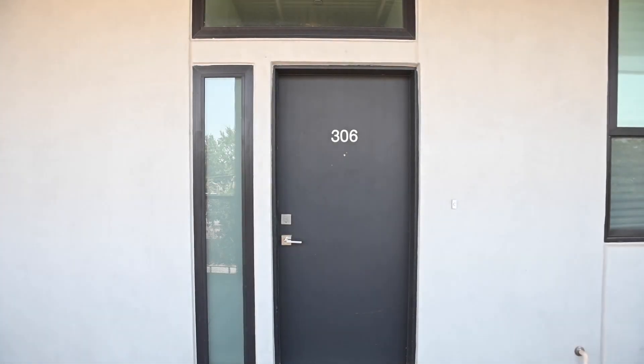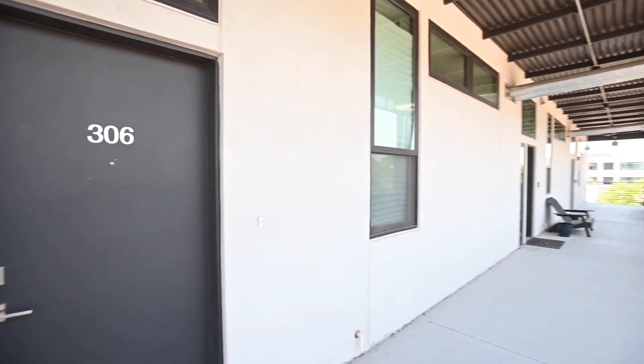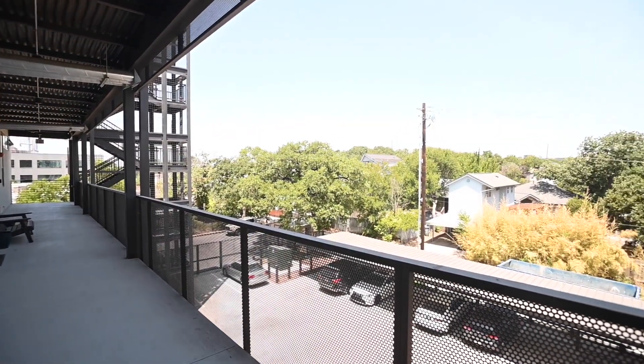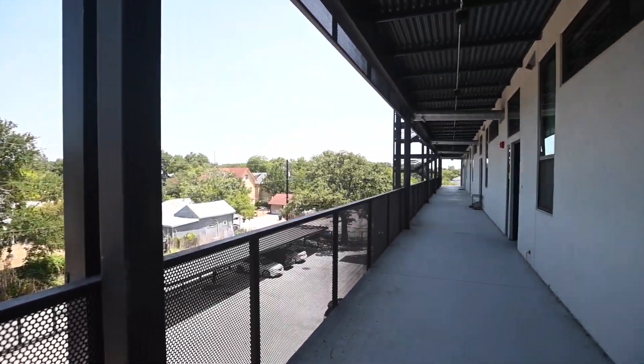Welcome to today's virtual tour of 1322 East 12th Street, unit 306, Austin, Texas 78702. Today's video tour is brought to you by Rollingwood Management, Inc., premier provider of residential property management services to the greater Austin area for over 35 years.